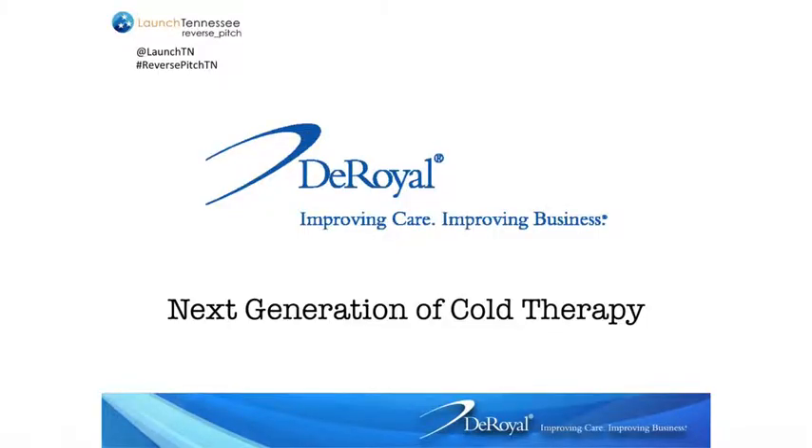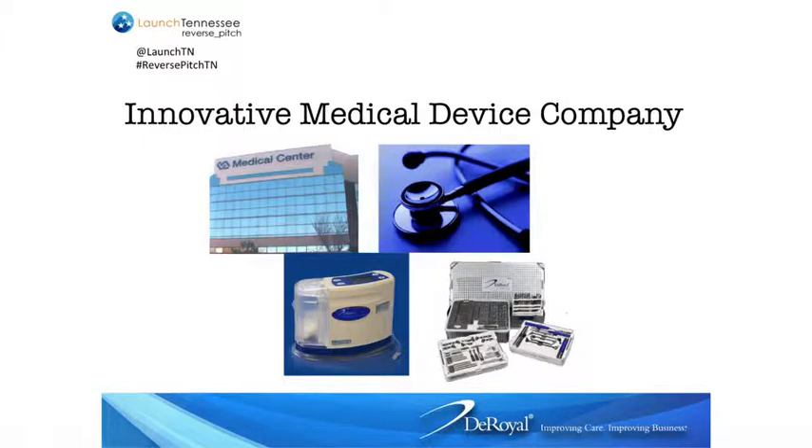This is a very unique opportunity for us to present a problem. The title of our slide is 'Next Generation of Cold Therapy.' DeRoyal operates a sales force across four different areas for medical devices: within hospitals, clinics, orthopedic practices, and home health. We do wound care, negative pressure, primary and secondary dressings, and orthopedic implantables. We're a 40-year-old company that started with very modest beginnings — a cast boot, putting a cast around the foot rather than a peg on the bottom.